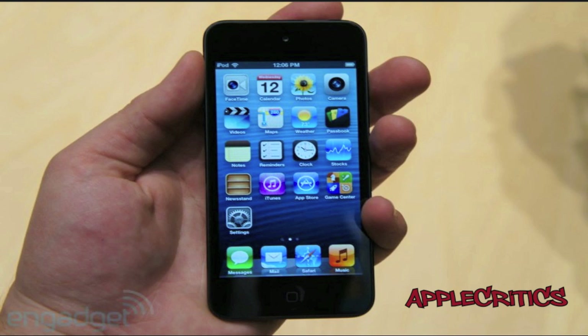The iPod Touch gets a significant redesign. It has a matte back instead of the aluminum back on the iPod Touch 4G that could get scratched easily — that's definitely a nice improvement.